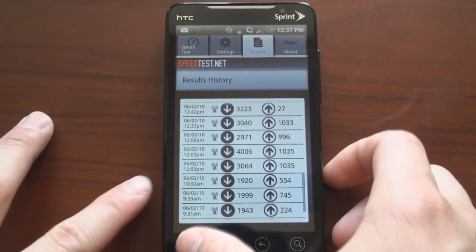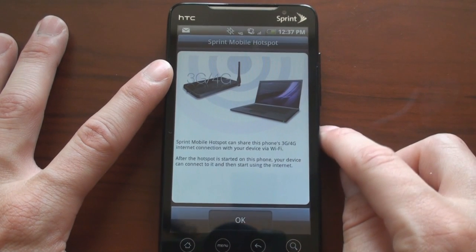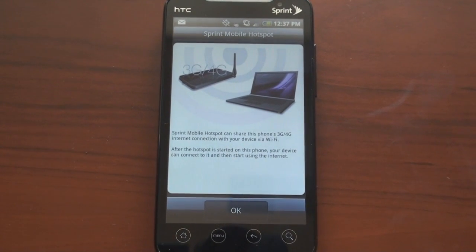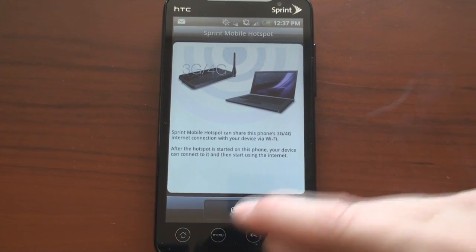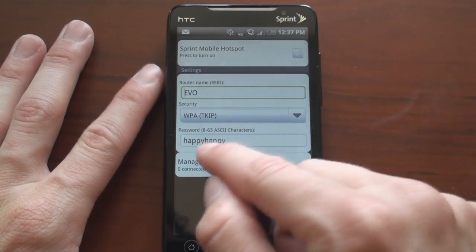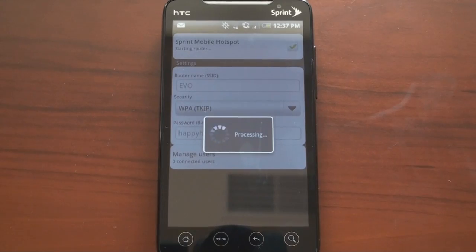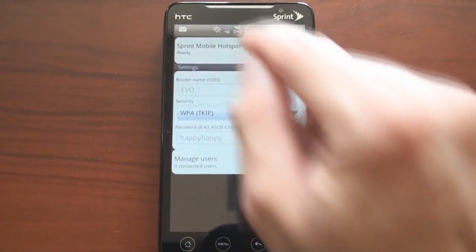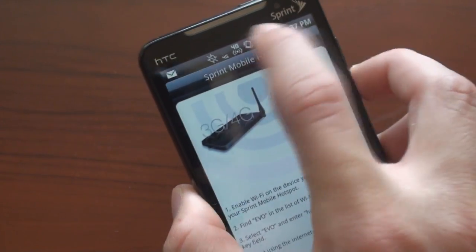I want to show you the Hotspot application. This is a $29 per month feature — this is a demo unit, so Sprint has added it to this device. I've got it set up with a password. I'm going to turn this on; it's very easy to use. I'm going to bring out my iPad and show you the speeds I'm getting over 4G. You can see I am on 4G, a very limited signal right now, but let's jump over to the iPad.